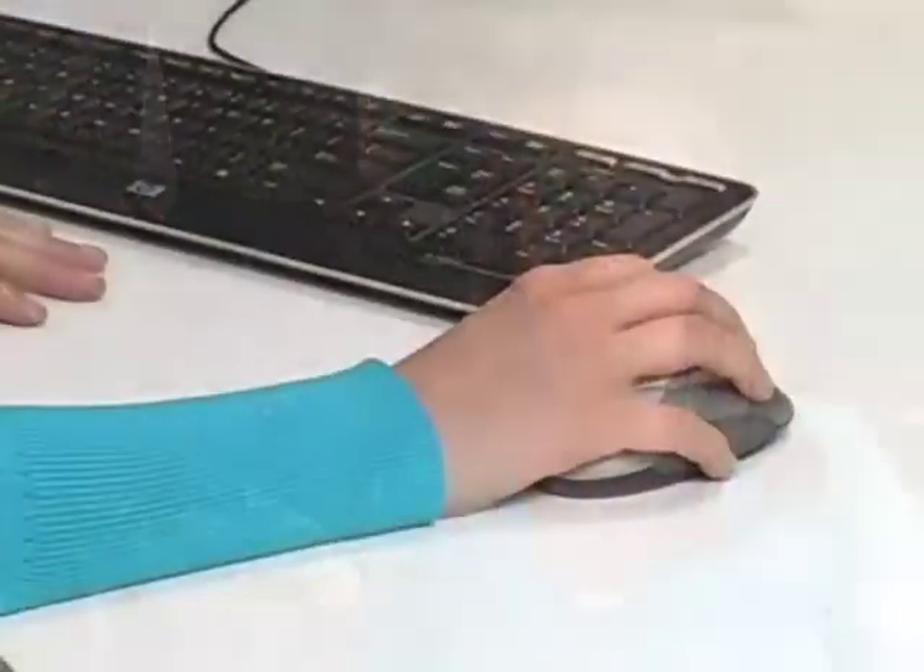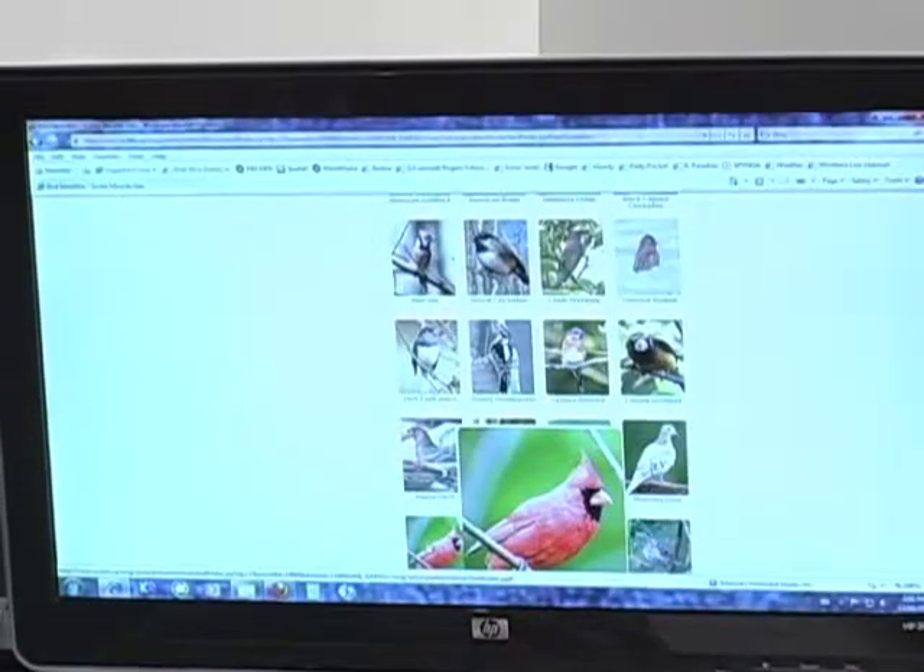If you want to learn more about wild birds and bird feeding, you can find a variety of interactive resources online. Visit scotts.ca for more tips about bird feeding and information on what kinds of birds to expect in your backyard.